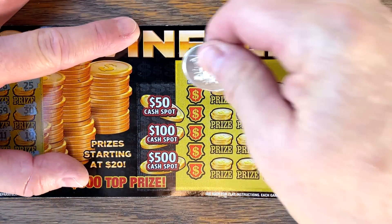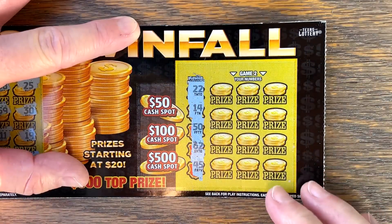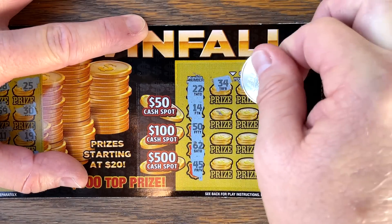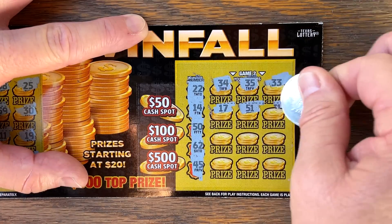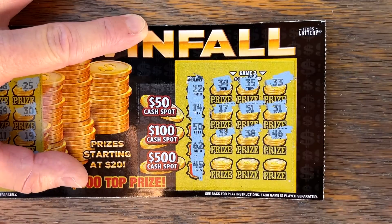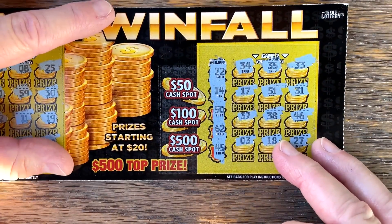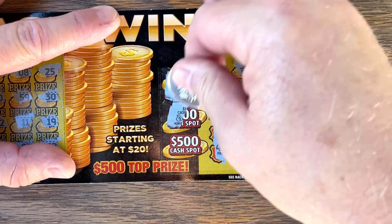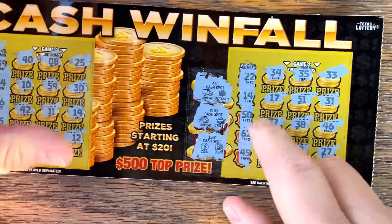Let's see if we can't get the cash pots. 22, 14, 50, 62, 45. Last row: 3, 18, 27. We'd need armored car, 100, money bag. 500, coin, coin — nope, and it's safe. Nothing on our cash windfall.